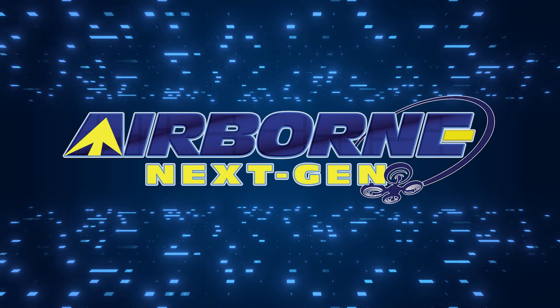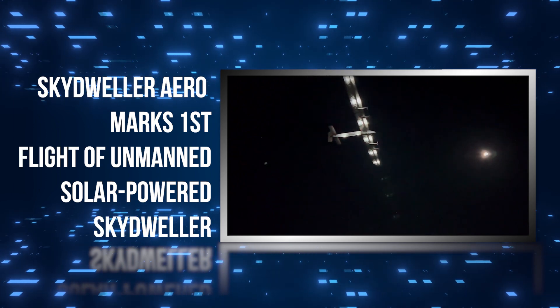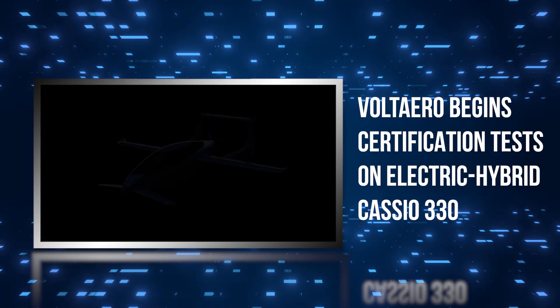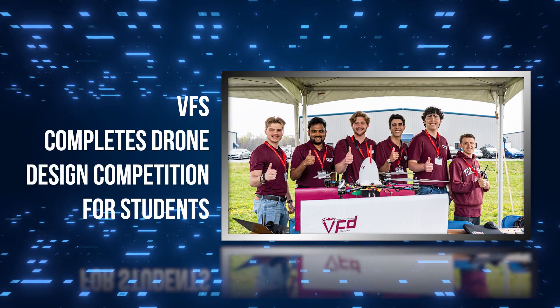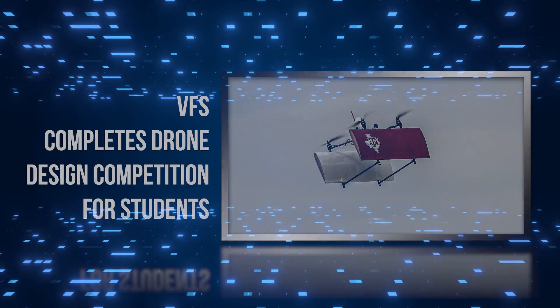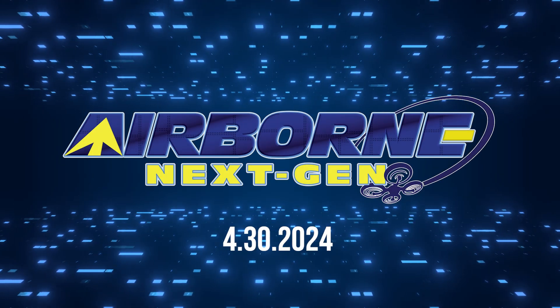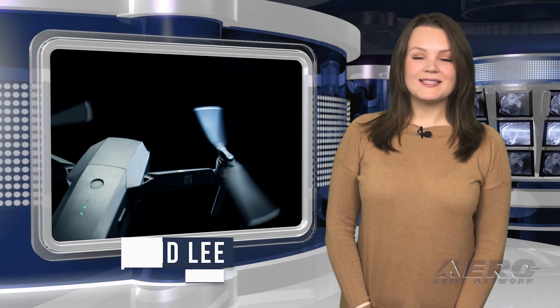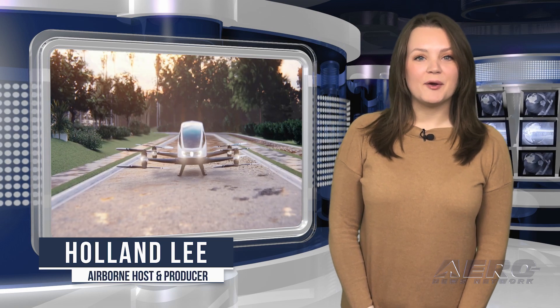Coming up on today's episode of Airborne Next Gen: Skydweller Aero marks first flight of unmanned solar-powered Skydweller; Volt Aero begins certification tests on electric hybrid Cassio 330; and Vertical Flight Society completes drone design competition for students. I'm your host Holland Lee. Welcome to the Aero News Network's Airborne Next Gen program, a weekly news program covering the next generation of flight — from electric power to vertical lift, uncrewed vehicles, and everything in between. Let's get into today's stories.